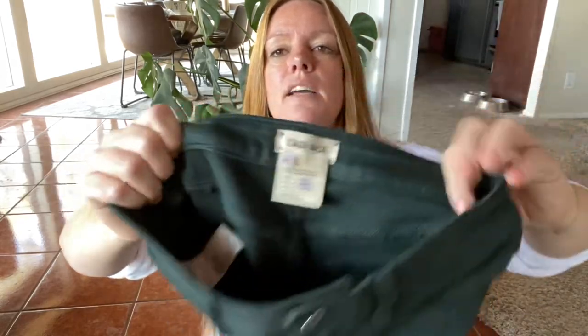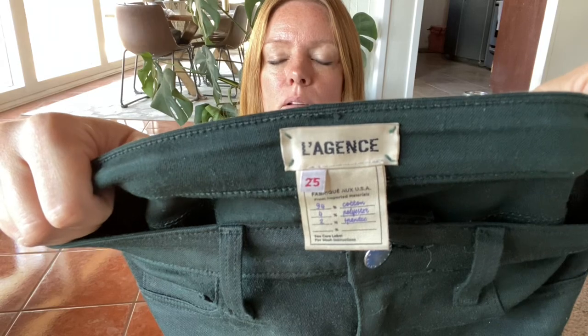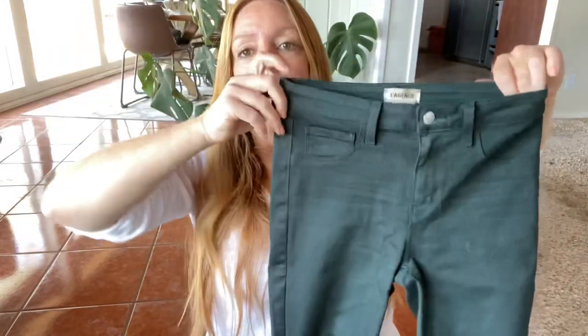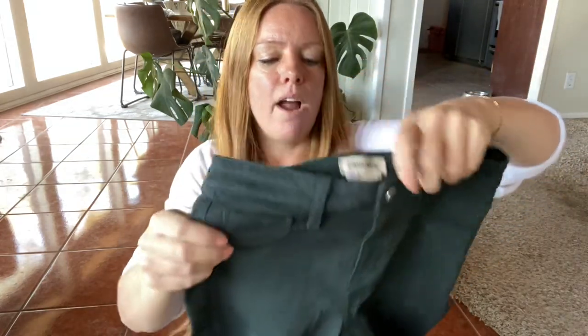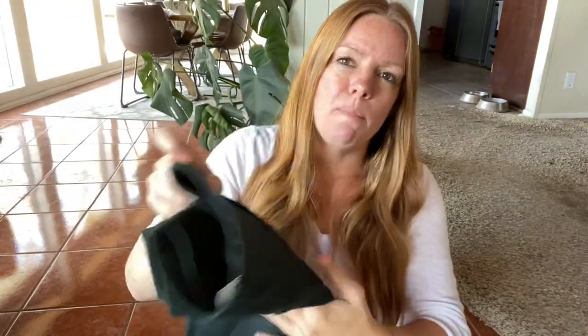This is a brand that has very mixed comps based off the item — L'Agence. I love green, so I'm a sucker for it. Green skinny jeans, mid to high rise, and I think just a really great fall/winter piece. These are a size 25, so also fairly tiny. I'm not expecting too much, probably about maybe $30.